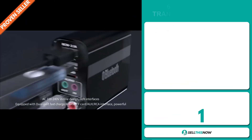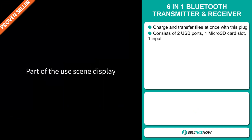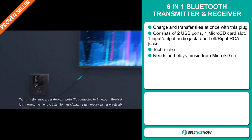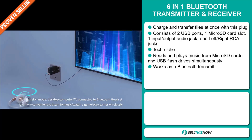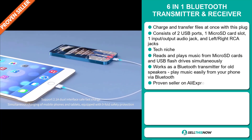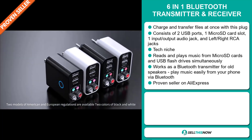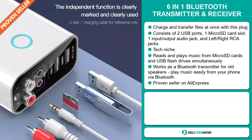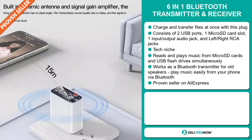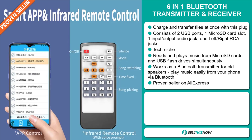Our next product is the 6-in-1 Bluetooth Transmitter and Receiver. Charge and transfer files at once with this plug. It consists of two USB ports, one microSD card slot, one input-output audio jack, and left and right RCA jacks. It falls under the tech niche market. It reads and plays music from microSD cards and USB flash drives simultaneously. It works as a Bluetooth transmitter for old speakers, and it plays music easily from your phone via Bluetooth. It's a proven seller on AliExpress with many, many orders.